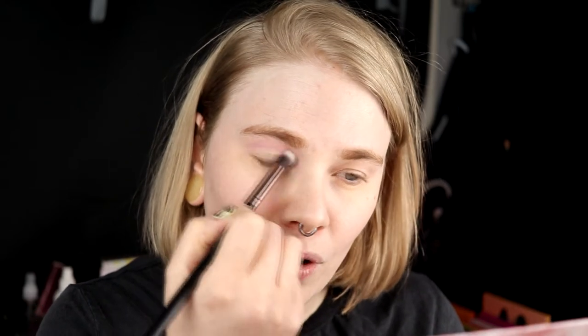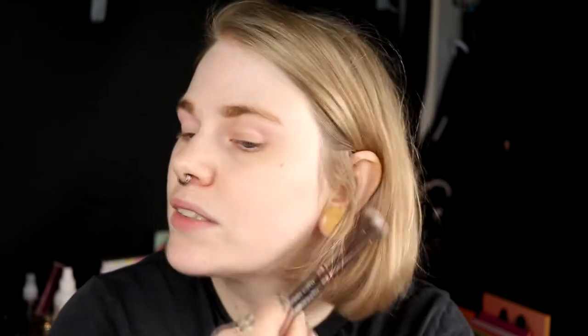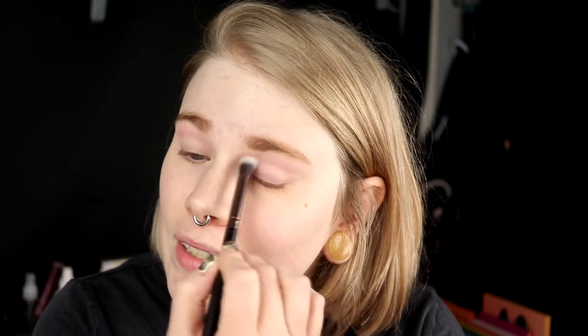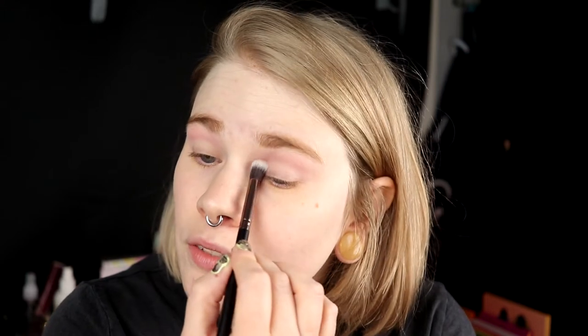Danielle had a break from YouTube for a pretty long while because she was going through some personal stuff and just didn't have time or motivation for YouTube. But now she is finally back and I'm so happy she found her way back, because I really like her content. She's really sweet and does kind of the same videos as I do — she's a colorful makeup lover. You should really check her out.